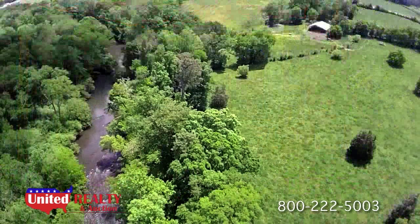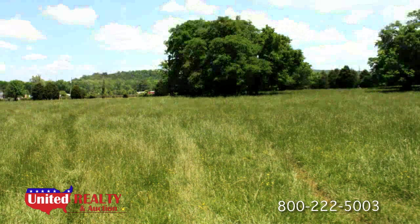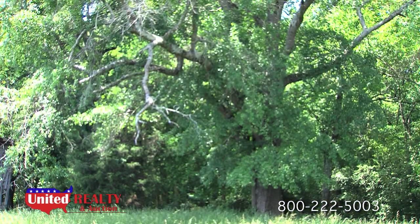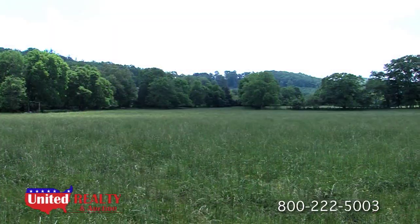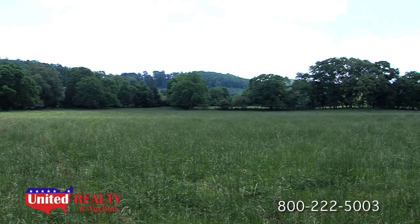The property line actually extends to the middle of Big Cedar Creek. There are also several hundred feet of road frontage along Cave Spring Road. This property is being listed as a private sale and will not be auctioned off publicly.